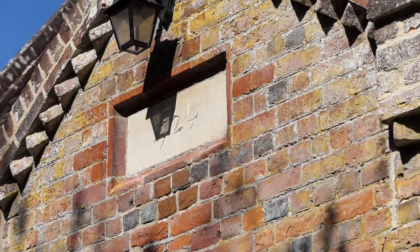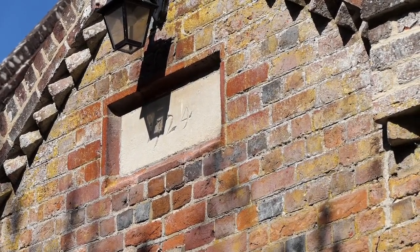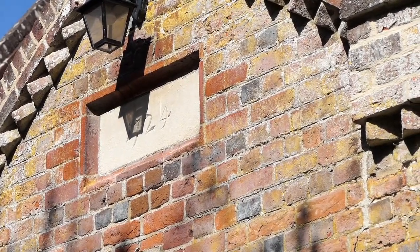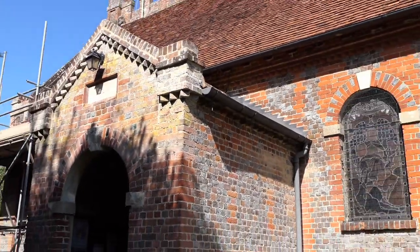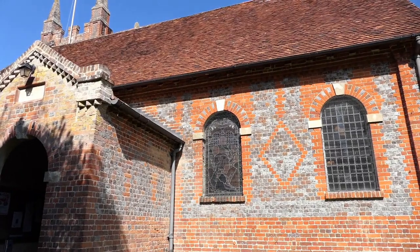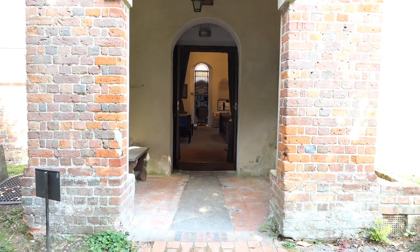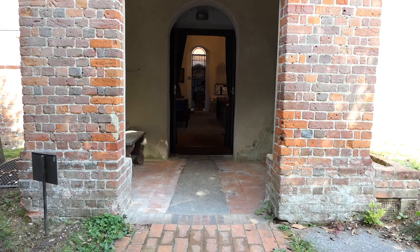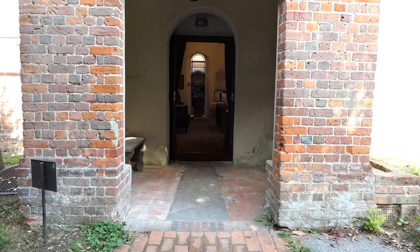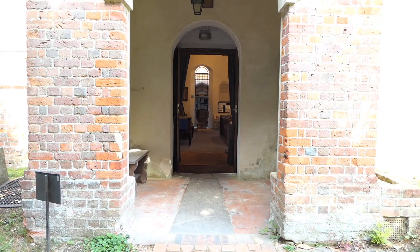Let's begin our virtual tour of St Mary's Church of Eversley at the porch where we go in. Above, the date 1724 seems to tell us that something happened then, and if we look at the first two sets of windows to our right, those two are of an 18th century design. But as we begin to walk through the porch, there on the floor is a very, very large slab of stone. This is a medieval tombstone and its size tells us that the person originally buried under it in the church was extremely important. So we've moved back from the 18th century to something much older.